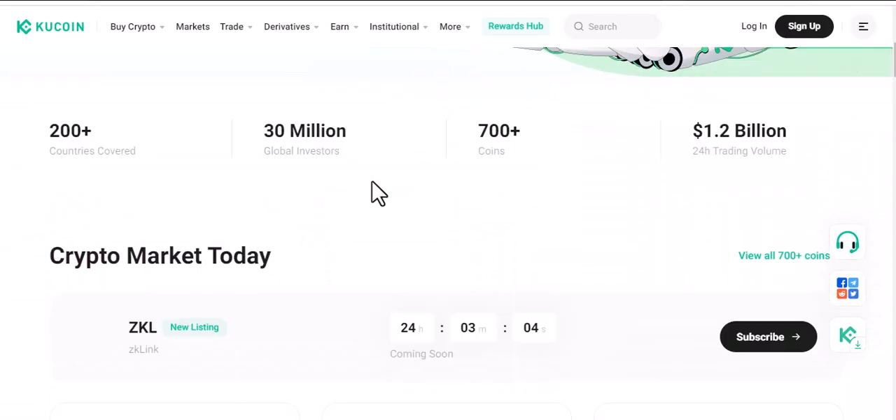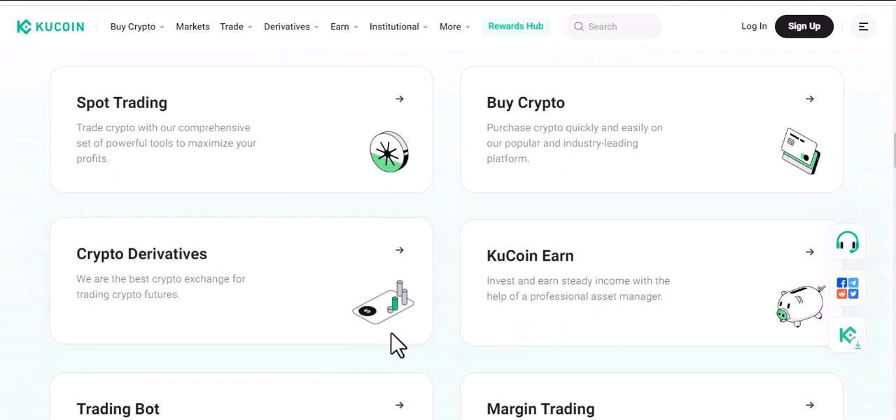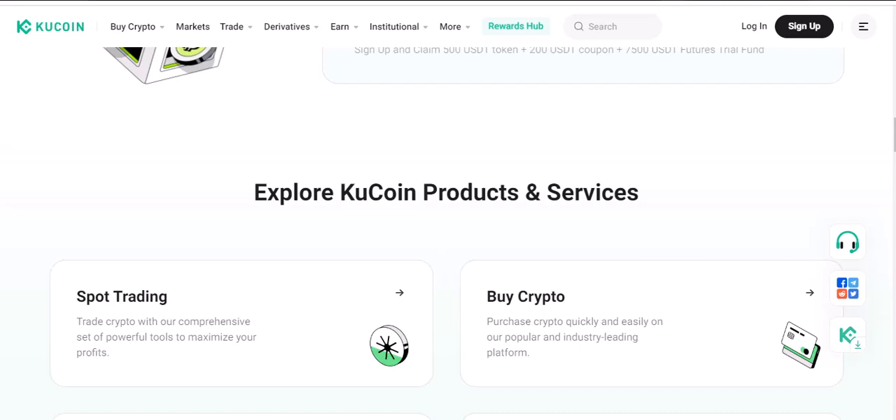I also use KuCoin. It's another platform you should look at, and once you explore it you should be able to find some good opportunities there.